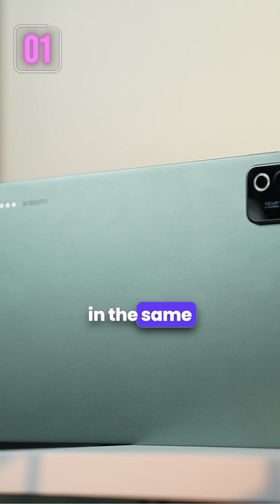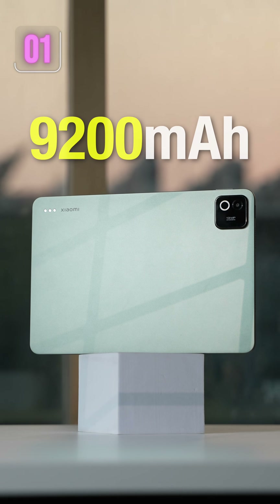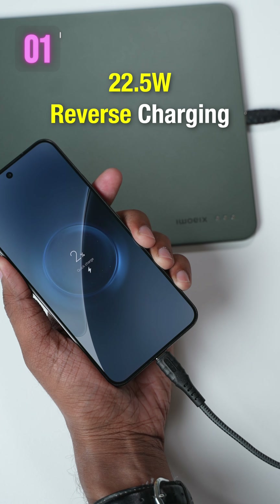The tablet comes in the same aluminum body but it's thinner, lighter, and also packs a bigger 9200mAh battery. The charging speed is the same, but you now get 22.5W reverse charging support as well.